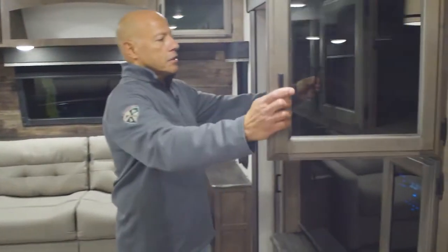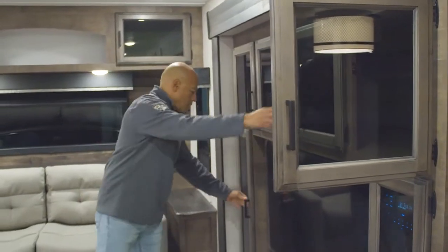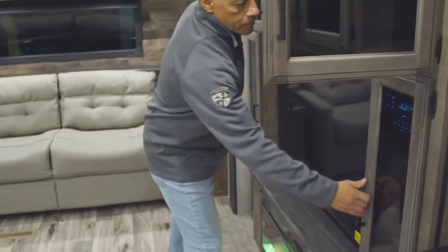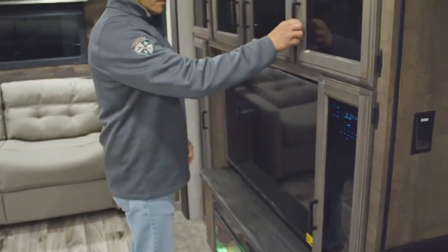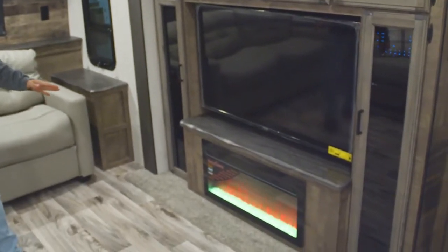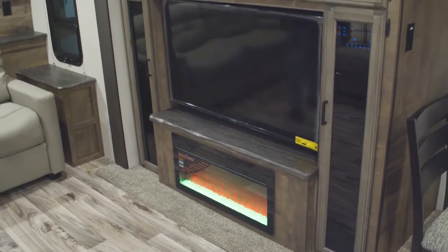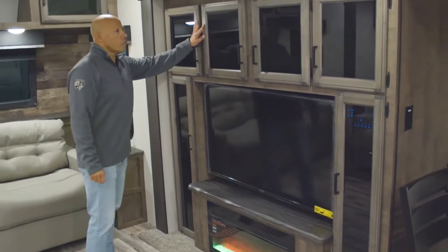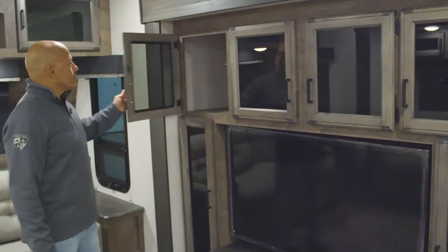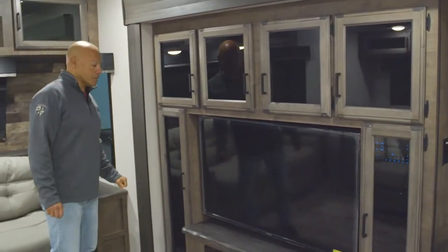One of the things you're going to notice here is that there is a ton of storage all around the entertainment area. You have a 50 inch television and a 4800 BTU fireplace that will put off quite a bit of heat and warm the trailer up without using your LP. We also changed our wood color this year to the heirloom maple, and you'll notice the smoked glass inserts — it gives it a really nice look to finish off that entertainment center.